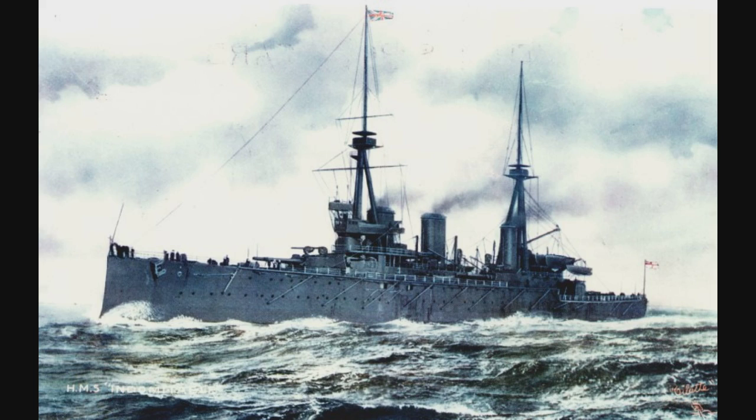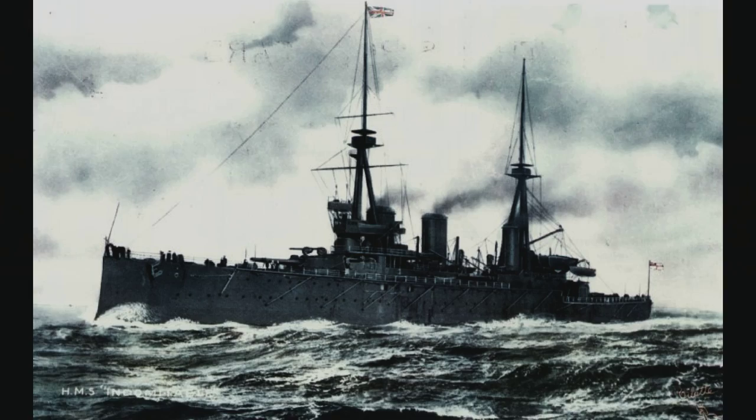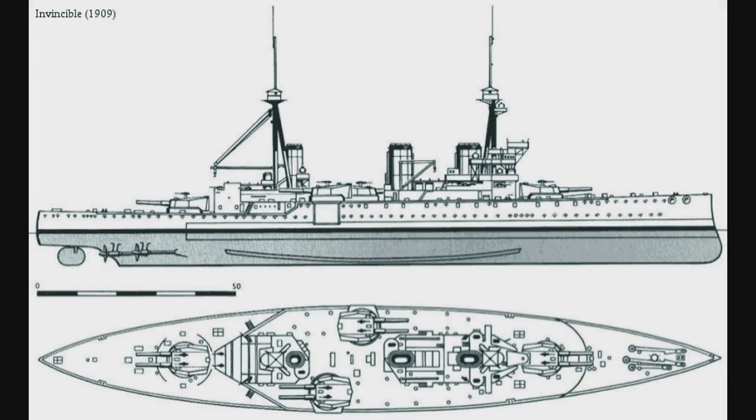The Invincible Class Battlecruisers were 173 meters long, 23.9 meters wide, and displaced 20,750 tons deep load, which means full load of ammunition, stores, and fuel. The most obvious feature of these ships are their large main guns.